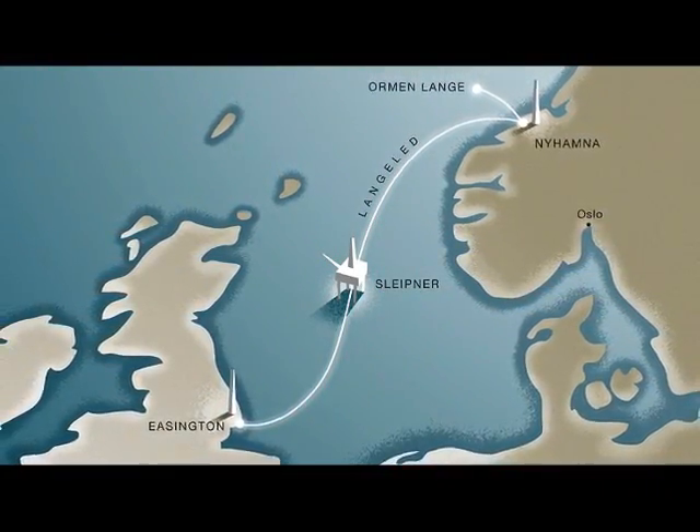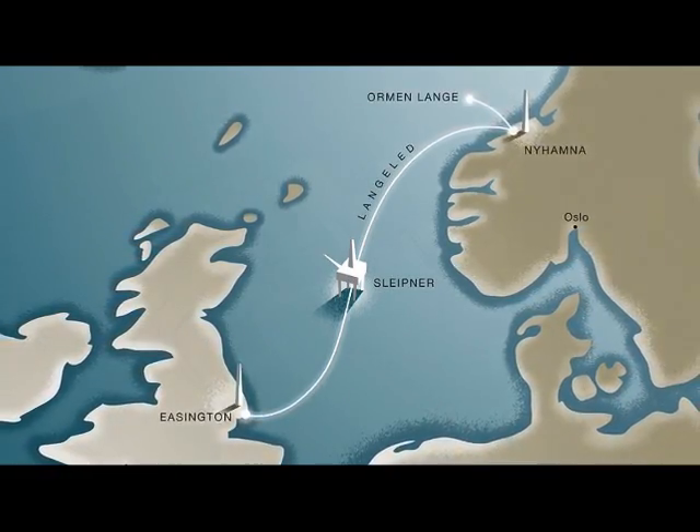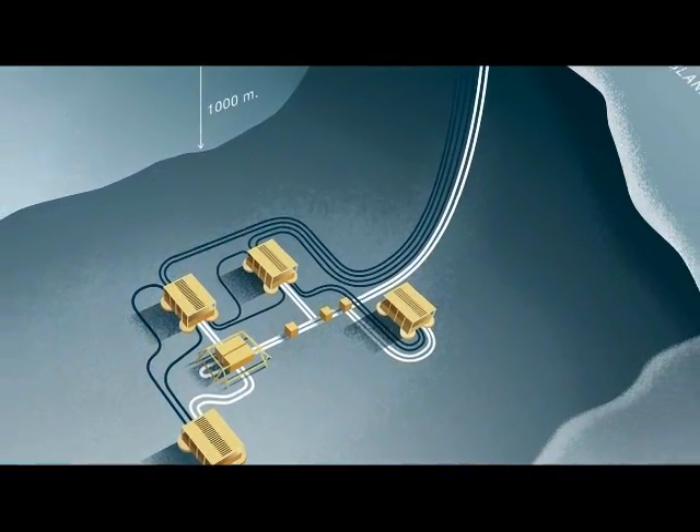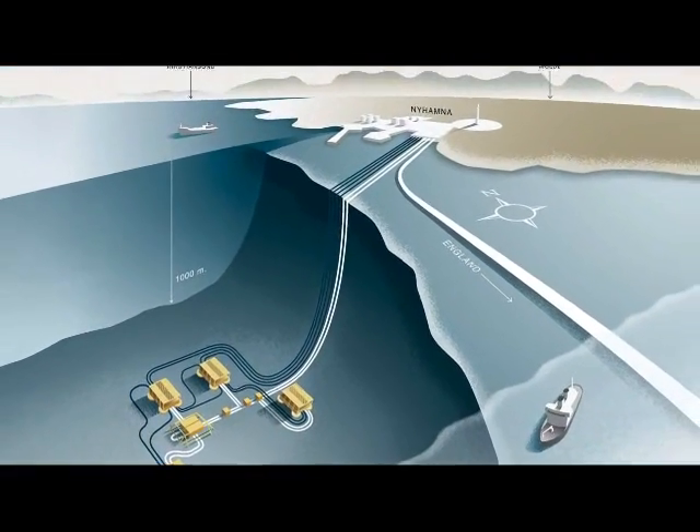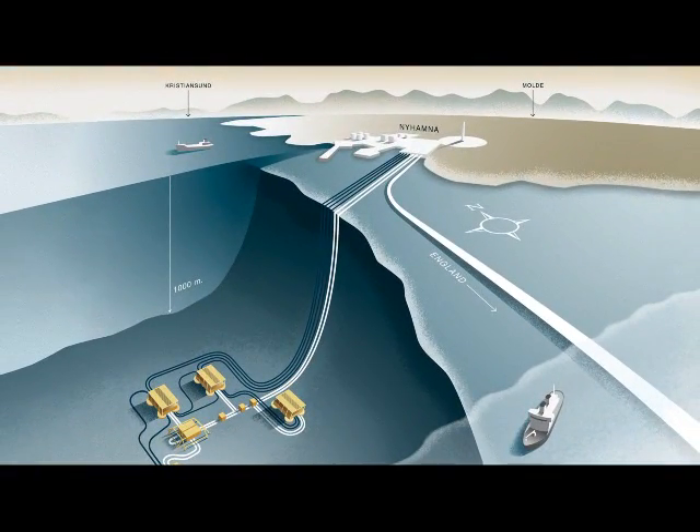Ormond Langa is currently the largest natural gas reservoir in the world and is located off the west coast of Norway. Several companies, including Bjorga, are creating a 1,200 kilometer pipeline that will pump the gas from the west coast of Norway under the North Sea to the east coast of England.